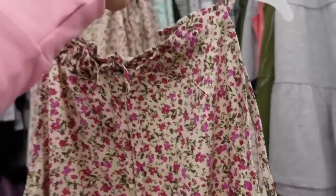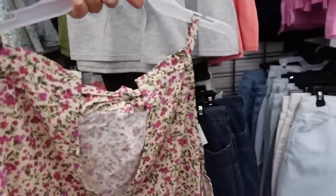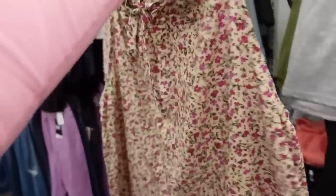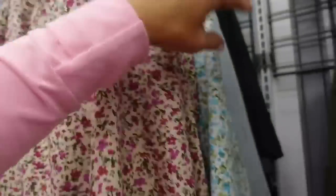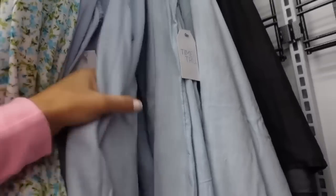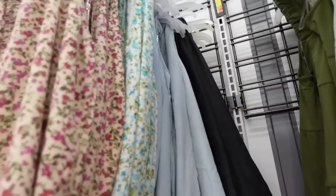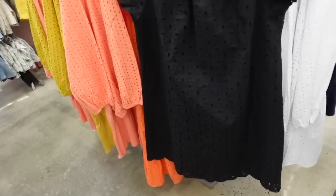New halter neck tops from Time and True — thin straps, a little ruching, flowy fit, ties in the back with a little opening. Comes in beige and pink floral, white and blue, chambray in lighter denim, and black denim. They're $15.98.